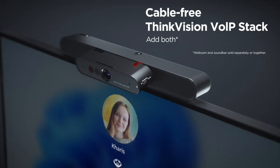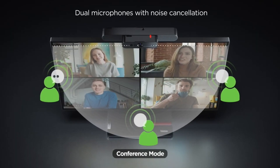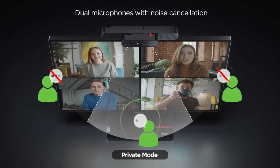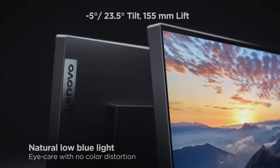It also provides you with optimal comfort and flexibility, as you can adjust the monitor stand to suit your preferred viewing angle and position. You can also rotate the monitor to portrait or landscape mode for different tasks.